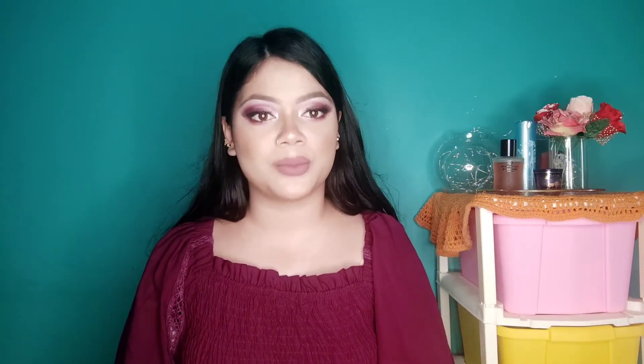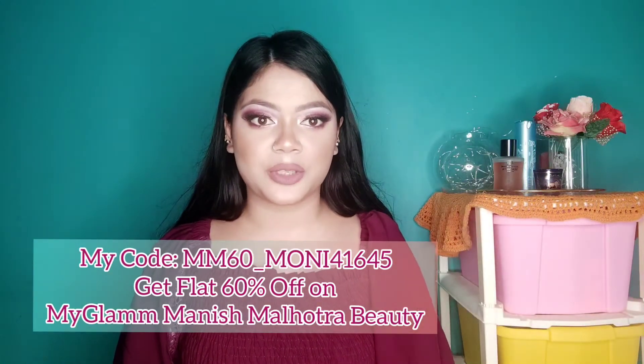Lastly, I got two lipsticks from MyGlam — their Manish Malhotra x MyGlam Luxe collection. If you guys don't know, I'm a MyGlam XO Beauty Creator and I'm on their PR list. They've given me a personalized coupon code — use it to get 60% off on the MyGlam x Manish Malhotra collection. The code will be on screen and in my description box. I got these lipsticks for myself and also for my mom, because she's always complaining that I only have liquid lipsticks and nude bullet lipsticks.